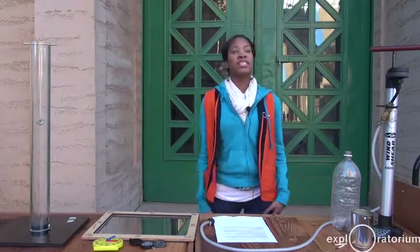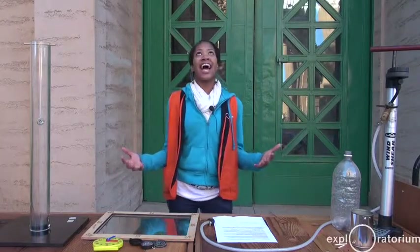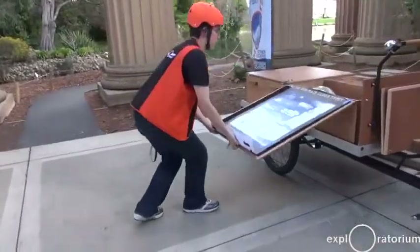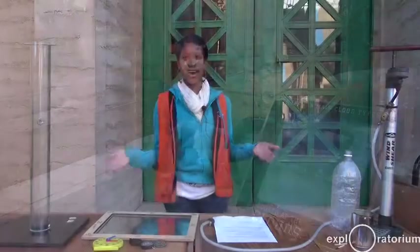When the two explainers come out in the morning and set up the demo, they will look up at the sky and say, is it a cloudy day or is it a sunny day? If it's a cloudy day, they'll probably do our cloud demonstration, and when it's sunny, they'll try to do finding north.